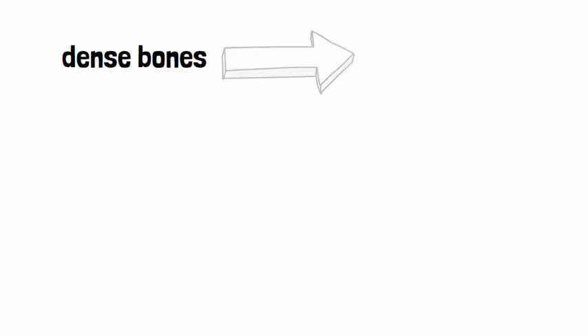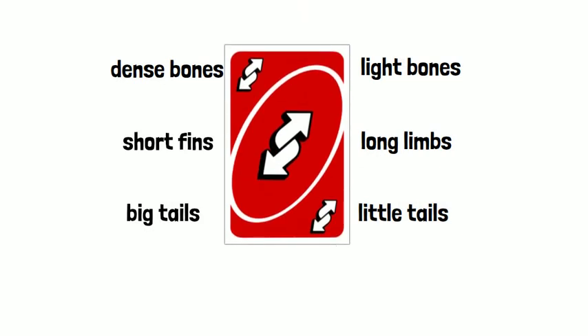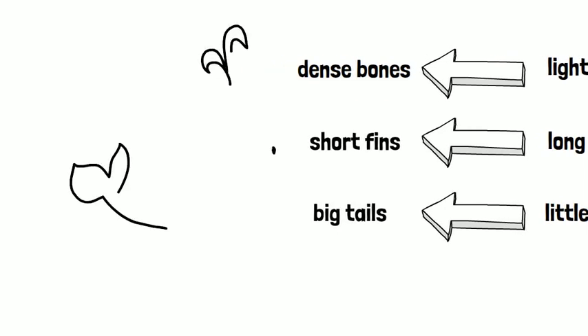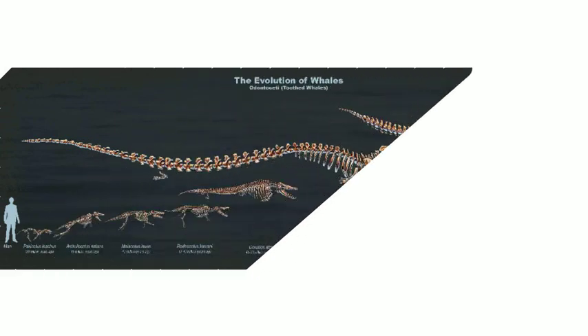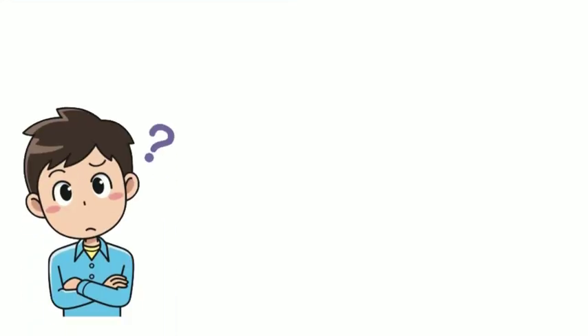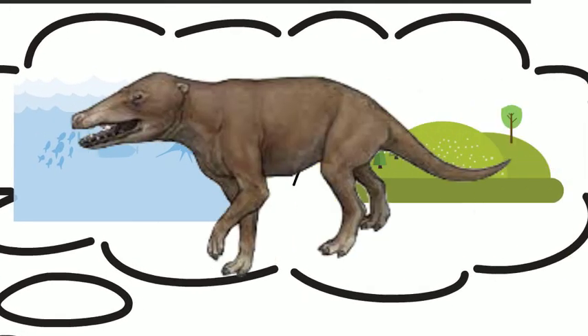So basically, if you took every evolutionary trend we investigated in the lab and reversed it, that's what the Pachycetus inaceus indicated. This is what happened for the Pachycetus inaceus to transition to the whales we know in the present day. The discovery of Pachycetus was groundbreaking in many ways. It allowed paleontologists to link whales to their terrestrial ancestors. Many fossils were found in the following years that proved Pachycetus was the ancestor of progressively more aquatic species. You may think, doesn't the story of evolution go from water to land? Not for Pachycetus inaceus it doesn't!